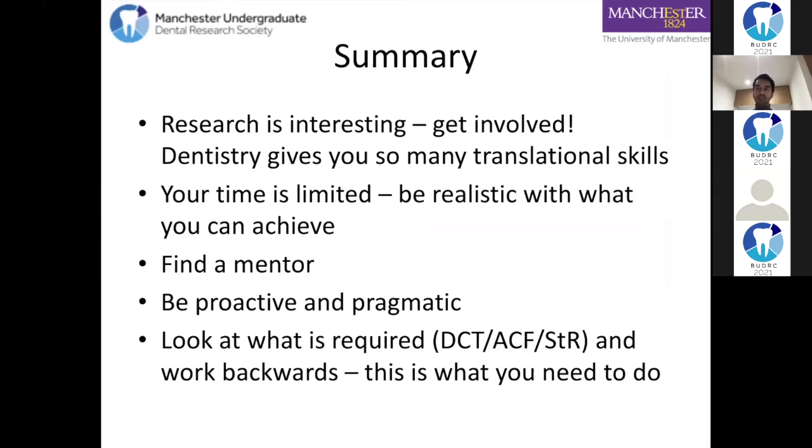To summarize: research is interesting - you've got to do what really excites you. You've got to do the things that make you want to watch a video late at night or read a paper in the early hours. Dentistry gives you so many translational skills - one of my biggest selling points at my Harvard interview was being a dental student: good at communicating, good at evidence-based practice, understanding research and applying it to patient care. Definitely aim big. There are other places you can go even if you want to do dentistry abroad - feel free to have a look.